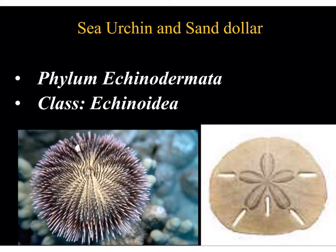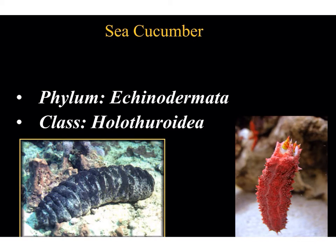Sea urchins and sand dollars are placed in the class Echinoidea, which lacks arms. They are typically shaped either flat or hemispherical, and while they lack arms, they still have five rows of tube feet that allow them to move about. The sea cucumber and the sea apple are both placed in the class Holothuroidea, due to the toxin holothurin that these organisms release. In an aquarium setting, this toxin is strong enough to kill all living specimens within the aquarium, and it is avoided by smaller species, though extremely large organisms such as the pufferfish can be resistant.